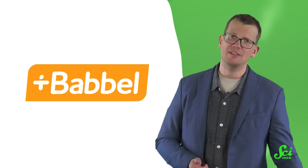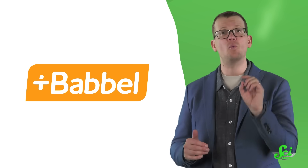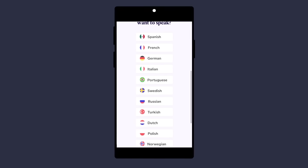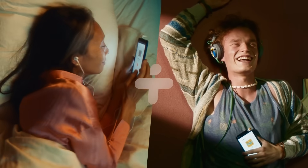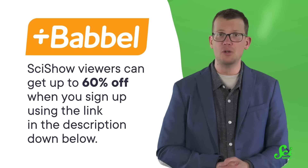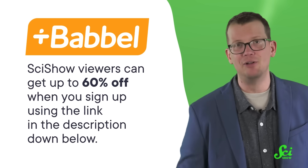Thank you to Babbel for supporting this SciShow video. Babbel is the number one language learning app in the world, and it got that title by keeping things flexible to work with your schedule. If all you have is 10 minutes a day, you can use Babbel to learn an entirely new language in increments as short as 10 minutes. After three weeks, you could start speaking Norwegian or Portuguese or Indonesian, and after two months, you could be speaking all three. Babbel sets you on your way to actually having that superpower. As a SciShow viewer, you can get up to 60% off when you sign up using the link in the description. Choose from different subscriptions, including a lifetime option that comes with two free live classes. Thank you for learning with Babbel and with SciShow.